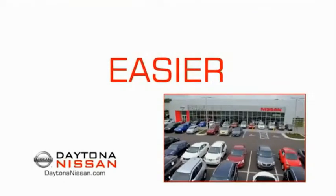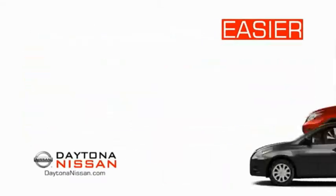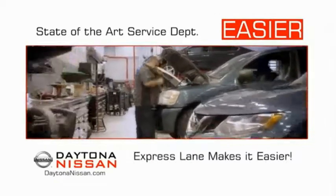The all-new Daytona Nissan — we make it easier. Easier because 19 acres of 1,000 new Nissans means we have the right vehicle for you. Easy to own because every new Daytona Nissan comes with a lifetime warranty. And easy to service because the state-of-the-art facility and express lane make servicing any vehicle easier.